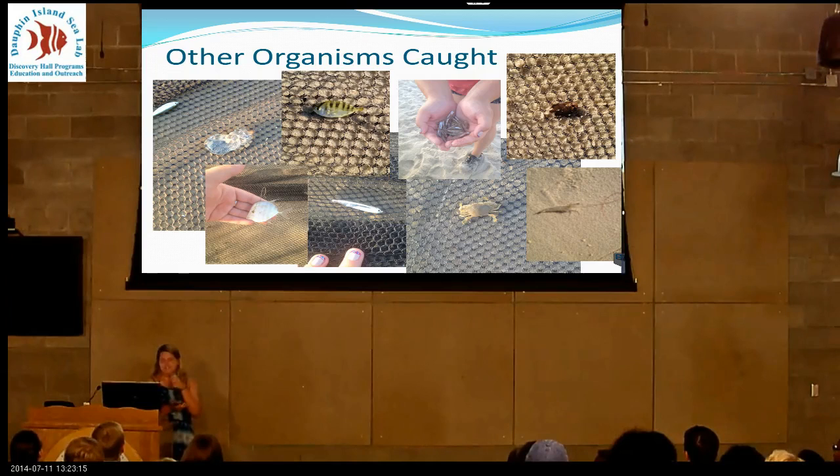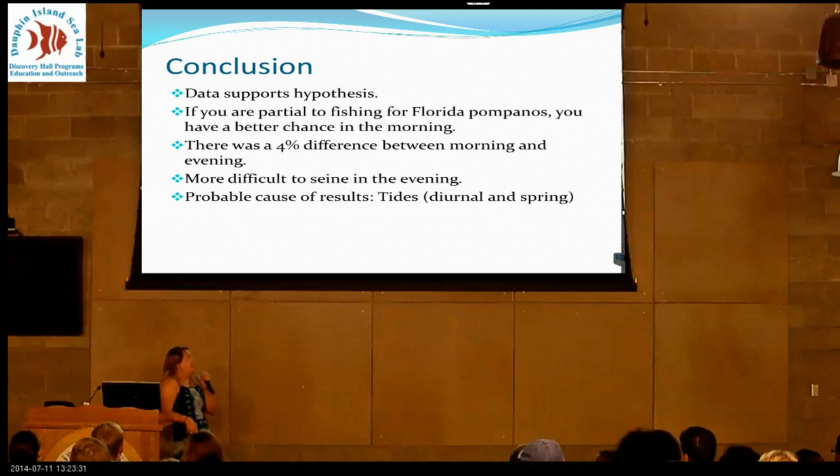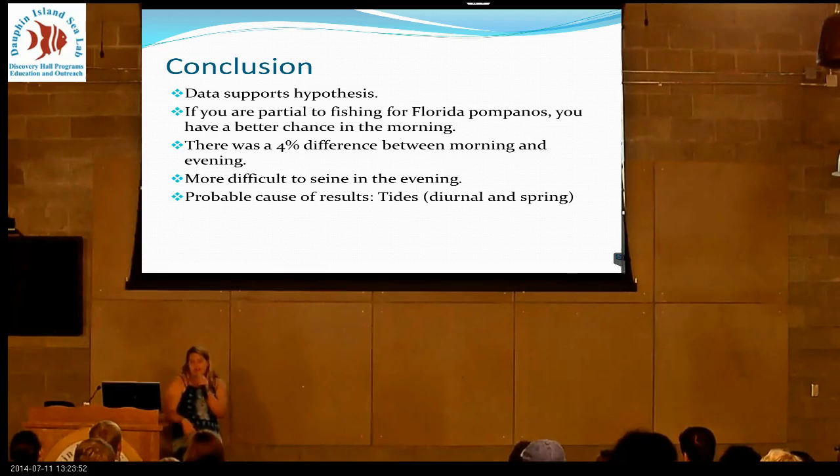In conclusion, my data did support my hypothesis. If you're interested in fishing for Florida Pompanos, you do have a better chance in the morning — there was a 4% difference between morning and evening, and it was more difficult to seine at night. The probable cause for my results is that, since they are schooling fish, they need more area to get more food. Here on Dolphin Island we have a diurnal tide, and right now it's in spring tides — our highest highs and lowest lows. In the mornings the tide is coming in, and in the evenings the tide is going out, so they have more space in the morning to find food.